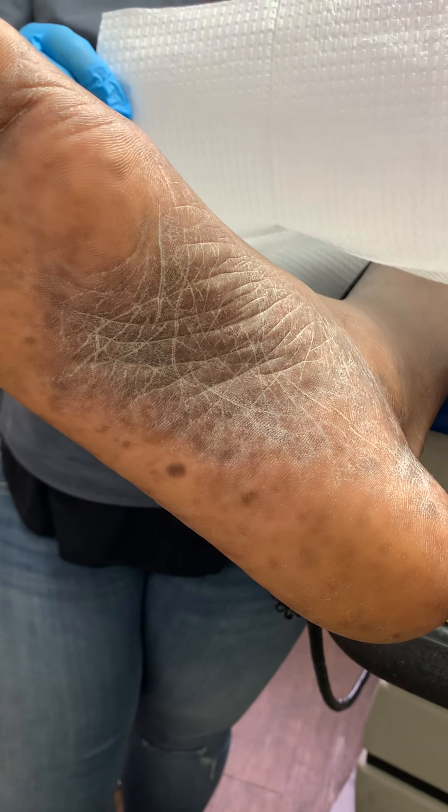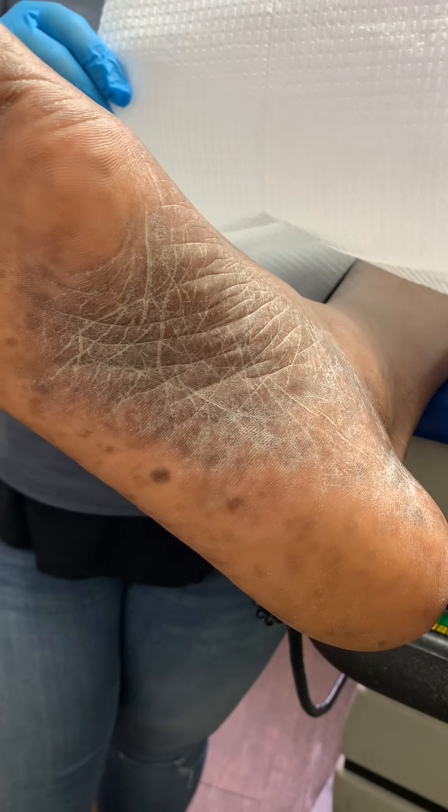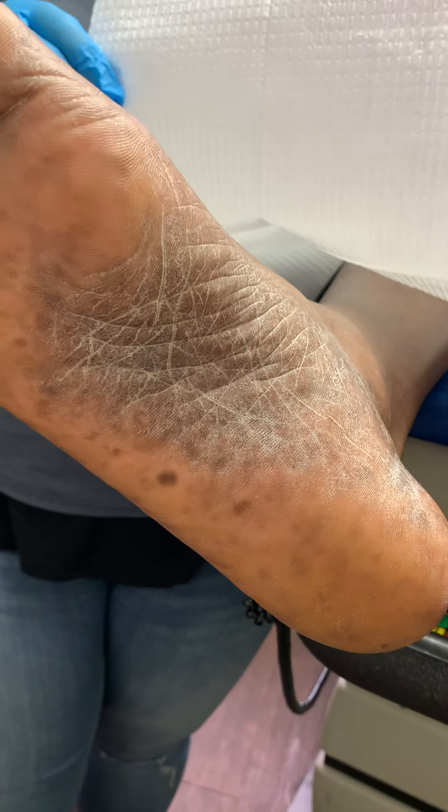Welcome everyone to another wonderful episode here at Giles Podiatry. I think this is a really interesting case for a lot of reasons.